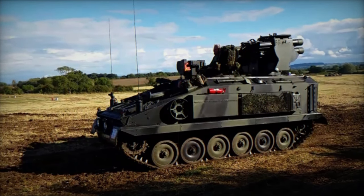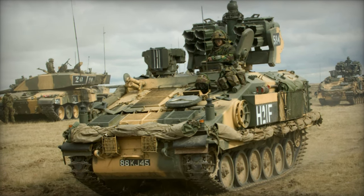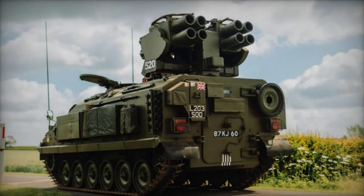3. Stormer 30: Proposed as an infantry fighting vehicle, the Stormer 30 featured a modified 30mm turret from the Scimitar armored reconnaissance vehicle. Various trial installations were attempted, including SOSI rubber band tracks and an add-on armor kit, but the model never entered production.